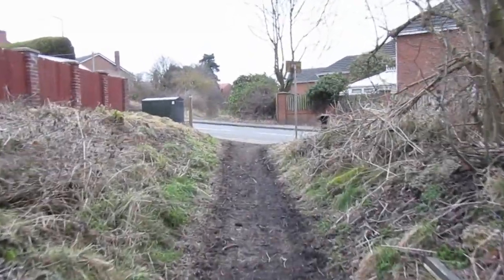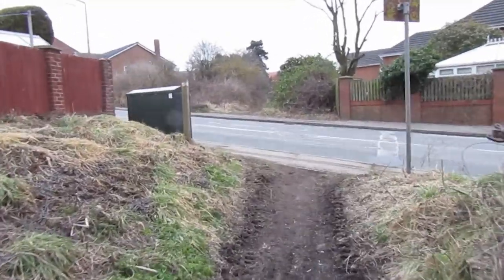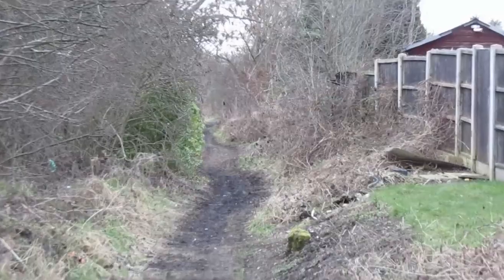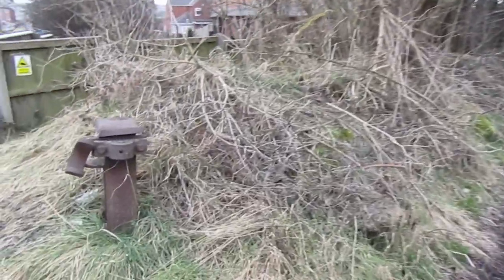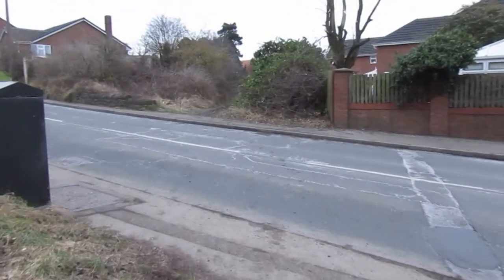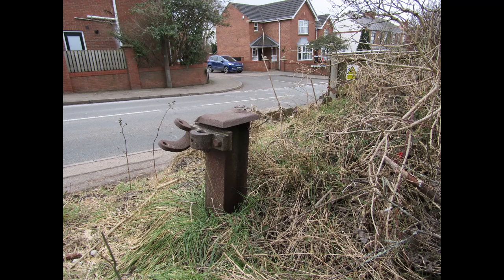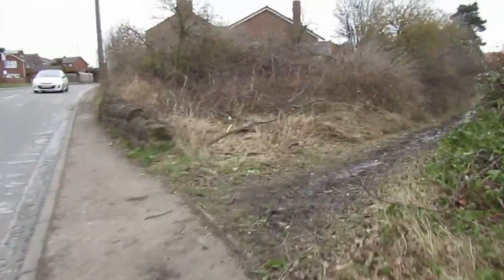We're now approaching Spark Lane, where there was a level crossing across the road. One remaining survivor is this post which supported the level crossing barrier — by barrier we mean a length of three-inch steam pipe. The crossing was operated by pitmen, not by British Rail, and they had a little cabin outside of the road just about here.